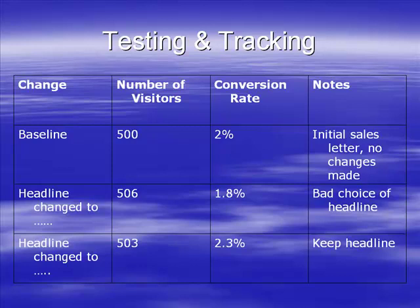So I'm going to change the headline again. I've changed it to something else, driven 503 visitors to it, and my conversion rate has increased to 2.3%. I'm going to keep that headline and then test something else - test the sub-headline, test the PS.